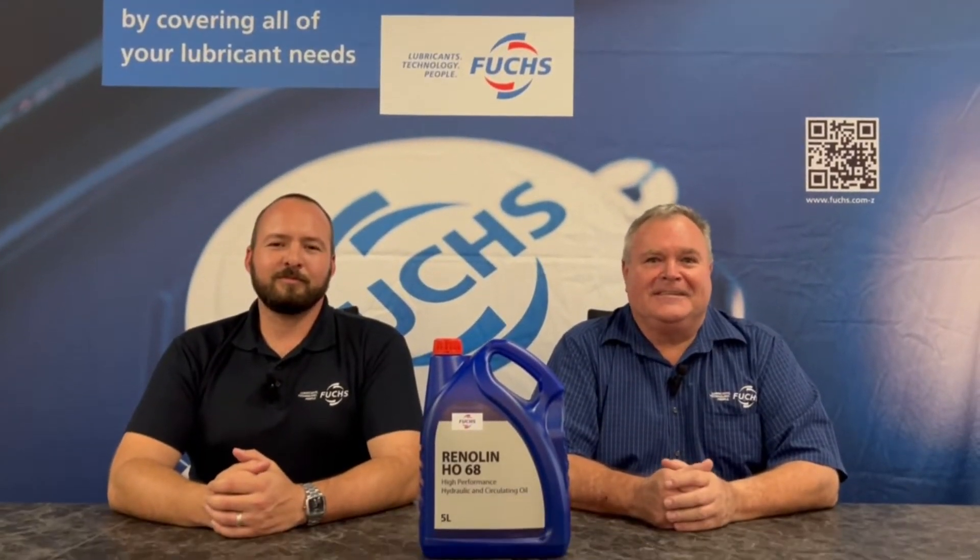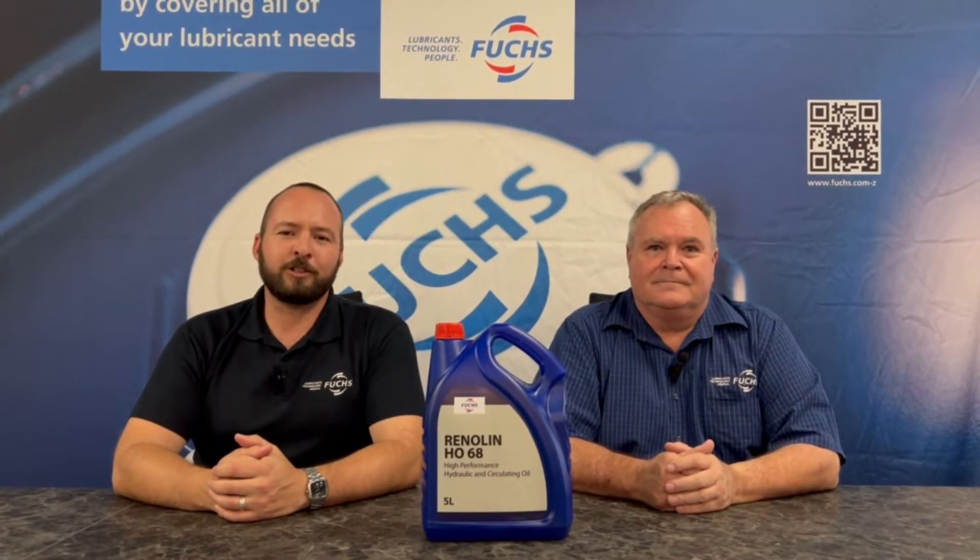Good afternoon and welcome to the Fuchs Tech Talk. I'm Gregory and I'm Jared, and today we're going to be discussing our Renulin HO hydraulic and circulating oil range.